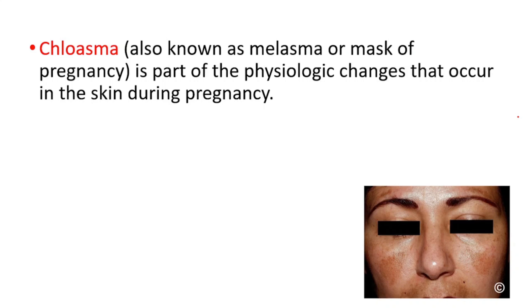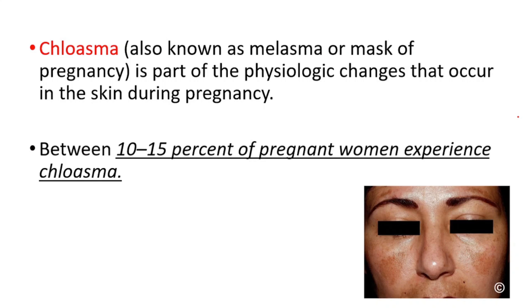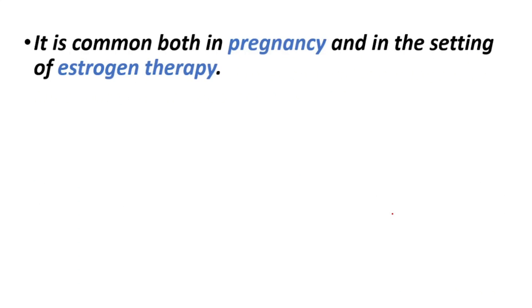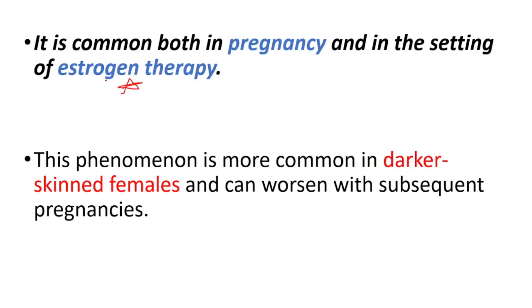It's part of the physiologic changes that occur in the skin during pregnancy. Between 10 to 15% of pregnant women experience Chloasma. It's characterized by bilateral darkening over the malar eminence, upper lip, and forehead, and is analogous to linea nigra on the abdomen, which is also seen in pregnancy. It's common both in pregnancy and in the setting of estrogen therapy. This phenomenon is more common in darker-skinned females and worsens with subsequent pregnancies.